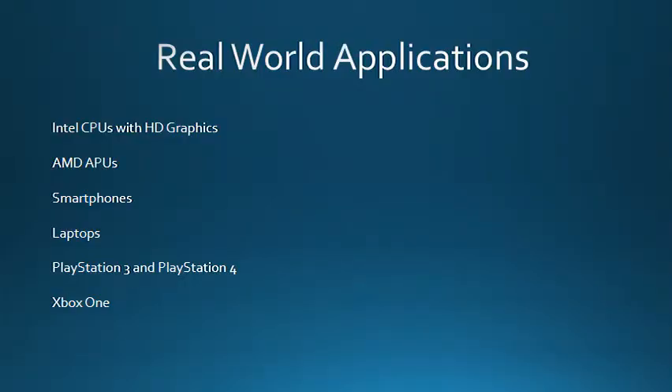Heterogeneous computing can be found today in many popular systems. Intel's Sandy Bridge, Ivy Bridge, and Haswell CPUs that have HD graphics are all heterogeneous. AMD's APUs take advantage of heterogeneous computing as well. It is in many smartphones and laptops today. Even gaming consoles such as the PlayStation 3, PlayStation 4, and Xbox One all take advantage of the CPU and GPU computational combination.